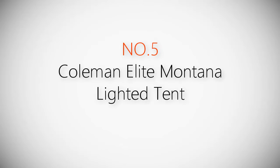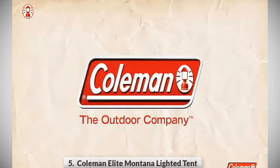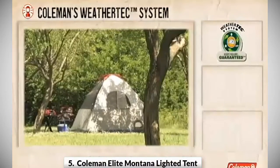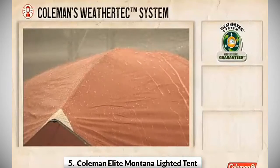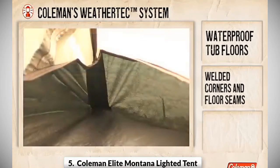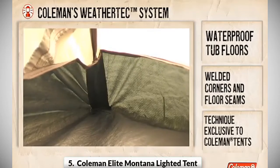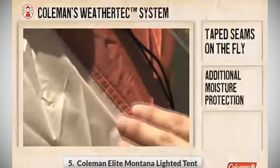Product number five: Coleman Elite Montana Lighted Tent. The WeatherTech system is a series of innovations designed by Coleman to make your tent a superior shelter. First, patented waterproof tub floors with welded corners and floor seams — Coleman is the only company in the industry to eliminate the stitching holes found in other tent tub floors. Second, taped seams on the fly provide superior moisture protection.